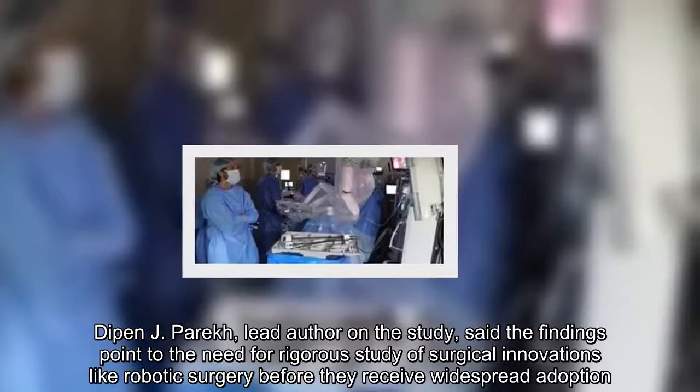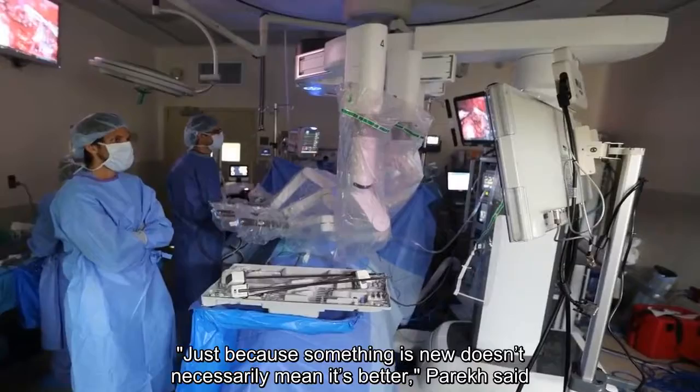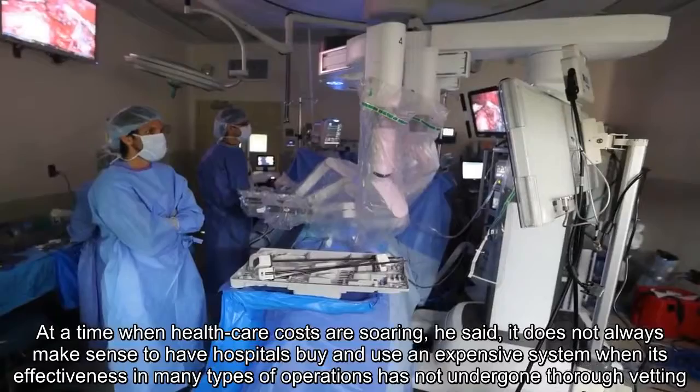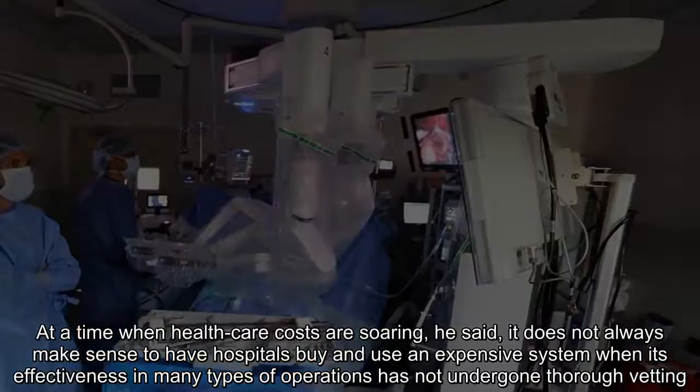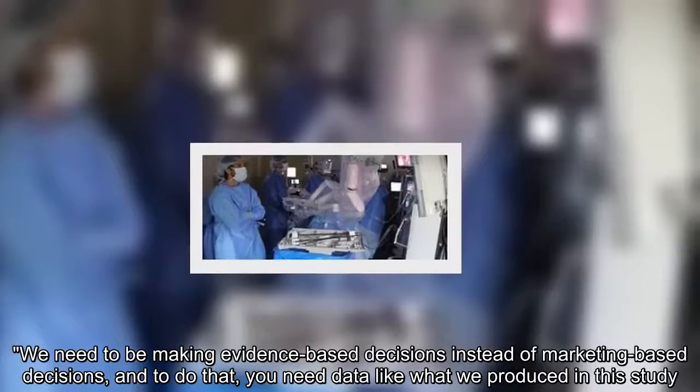Dipen Jay Parath, lead author on the study, said the findings point to the need for rigorous study of surgical innovations like robotic surgery before they receive widespread adoption. At a time when healthcare costs are soaring, he said, it does not always make sense to have hospitals buy and use an expensive system when its effectiveness in many types of operations has not undergone thorough vetting. "We need to be making evidence-based decisions instead of marketing-based decisions, and to do that you need data like what we produced in this study."